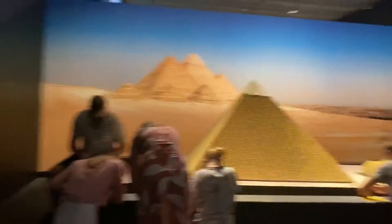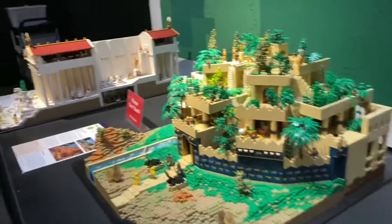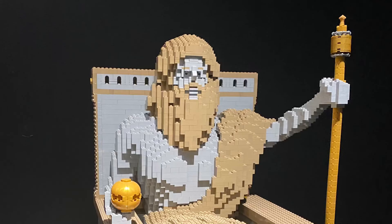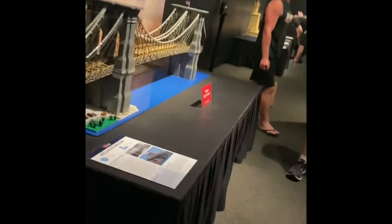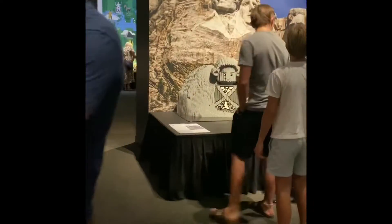And then over here there's a giant pyramid, a mummy, a crown, this thing. Brooklyn Bridge, Easter Island, King Kong, Golden Gate Bridge, Mount Rushmore.